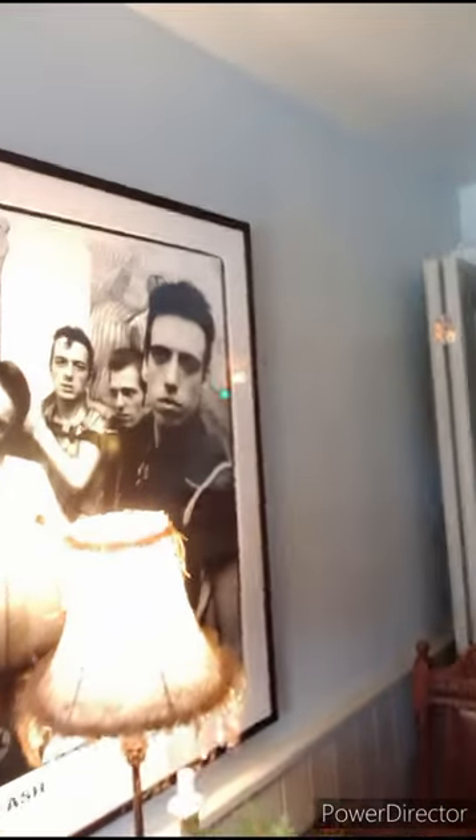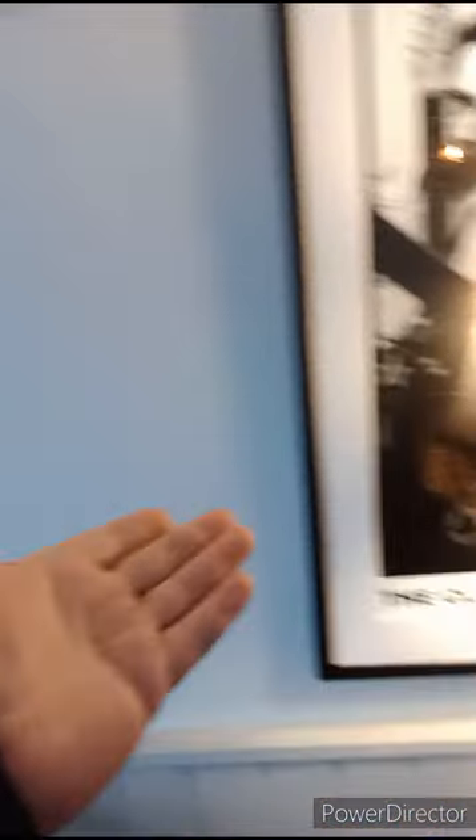Now this place used to be a spit and sawdust pub. And now, wow, we have velvet standard lamp covers, a Chesterfield sofa, tasteful decorations, 80s music icons, a frilly lampshade. Wow.